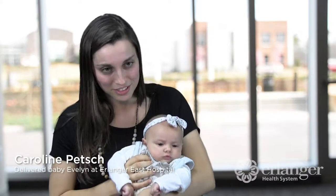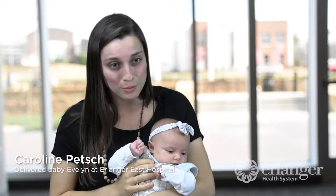I'm Caroline, and this is Evelyn. She's 10 weeks old, and I had her at Erlanger East.